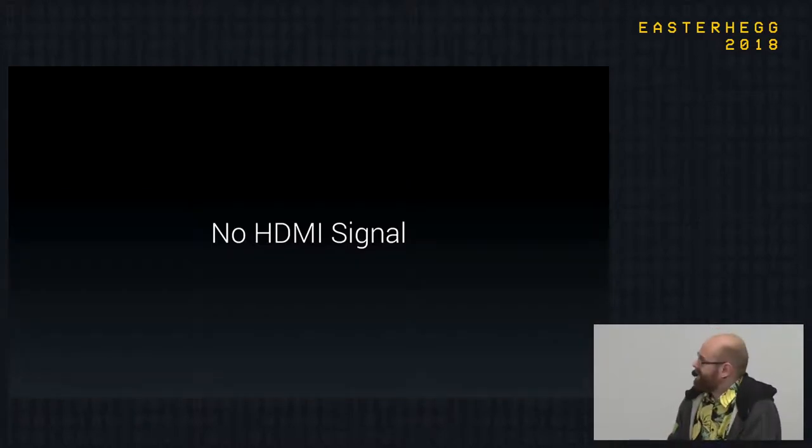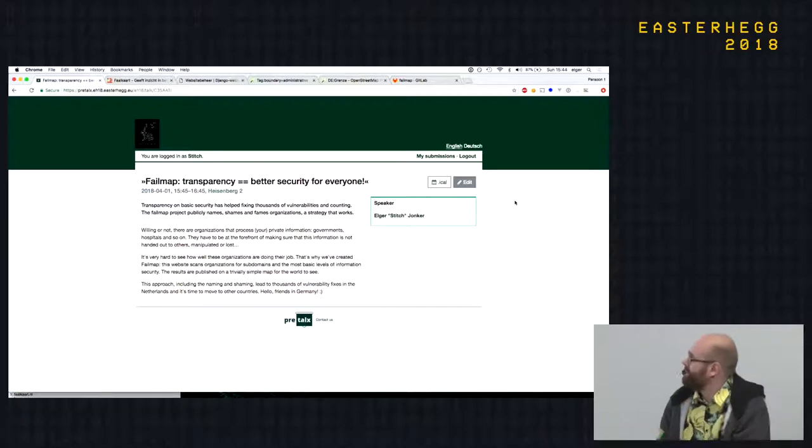The talk is called Failmap — transparency improves security. We've tested the setup, yeah, so it works. With more transparency you will have better security, and what I'm going to show you has solved thousands and thousands of vulnerabilities in the Netherlands. I'm just going to show you what it is and then show a nice surprise.